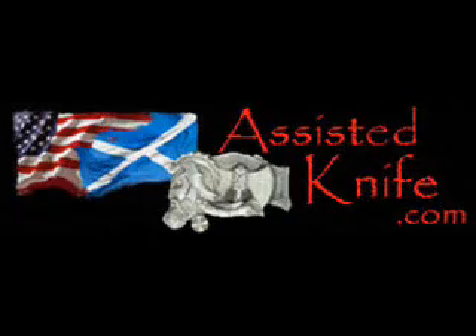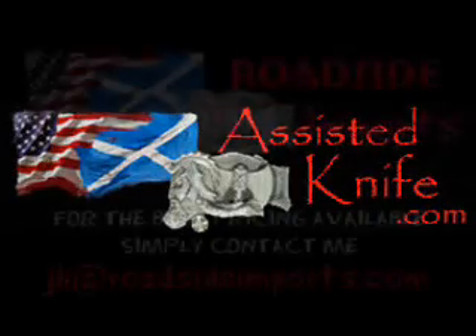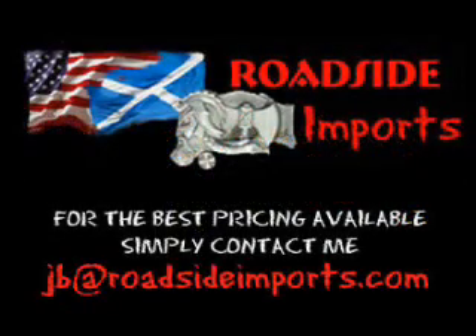Available at assistedknife.com. Got questions? I got answers — email me at jb@roadsideimports.com.